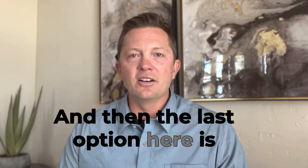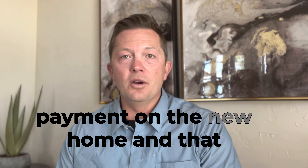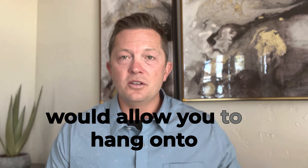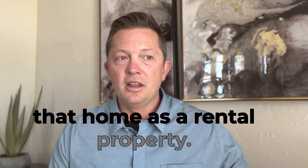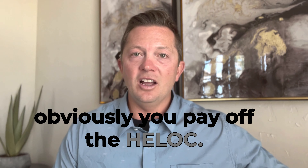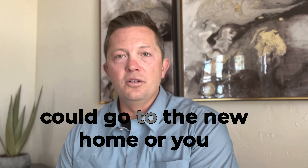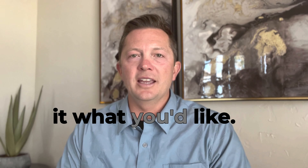The last option is if you have a home equity line of credit on your current residence, you can use that for the down payment on the new home. That would allow you to hang onto that home as a rental property, or once you sell that home, you pay off the HELOC. Anything over and above the payoffs could go to the new home, or you could pocket it and do with it what you'd like.